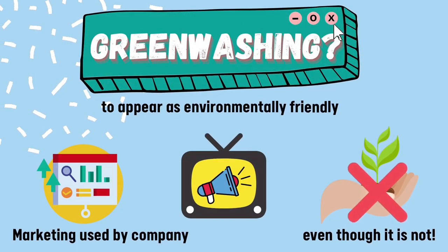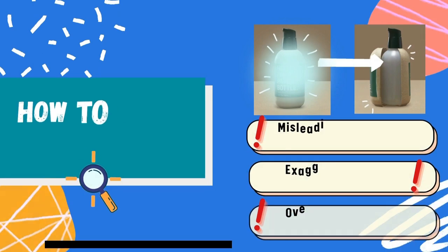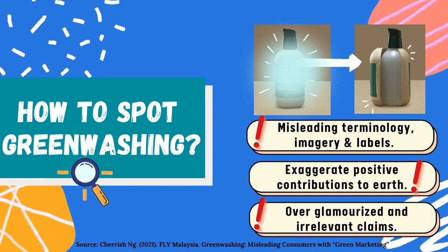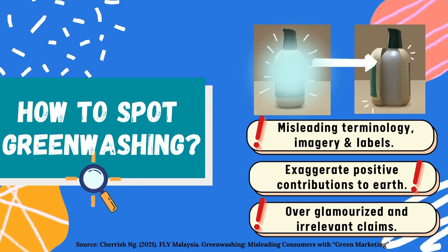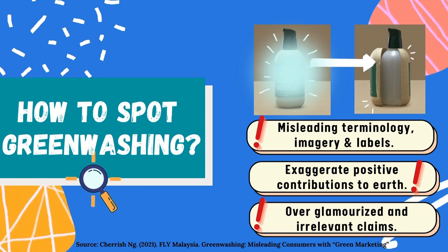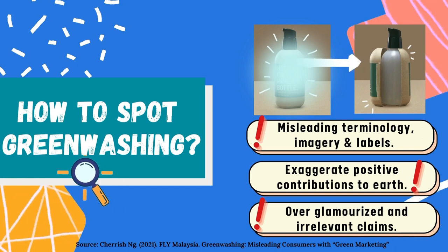Next is greenwashing. It's a marketing strategy used by companies to appear as environmentally friendly, but it is not. So how to spot greenwashing? First, it contains misleading terms, images, and labels. Next, it exaggerates positive contributions. And finally, it contains irrelevant claims.